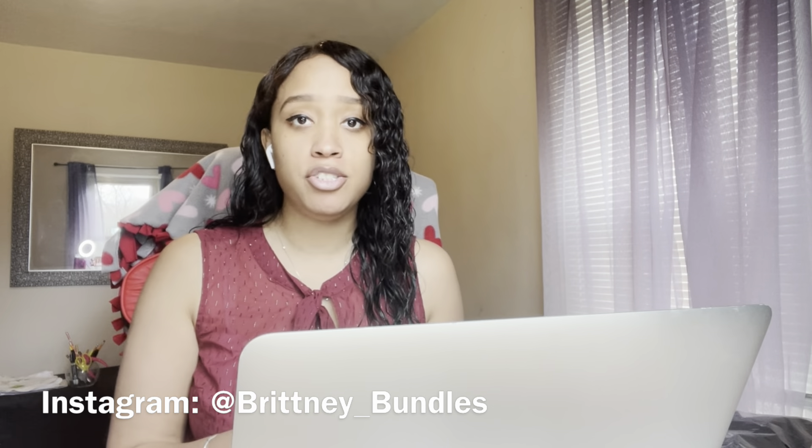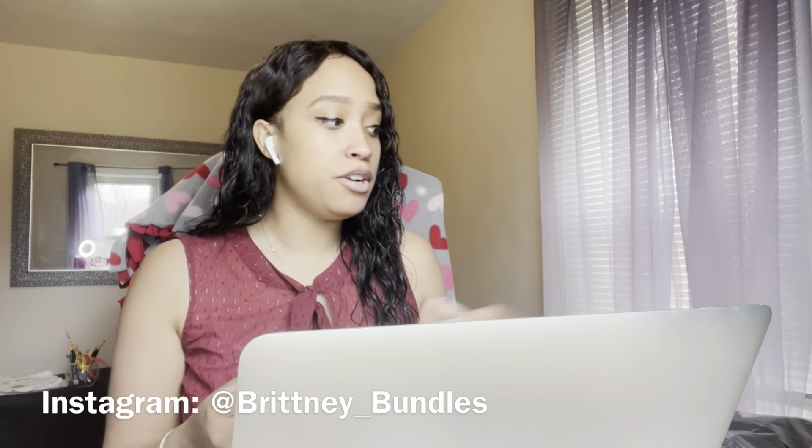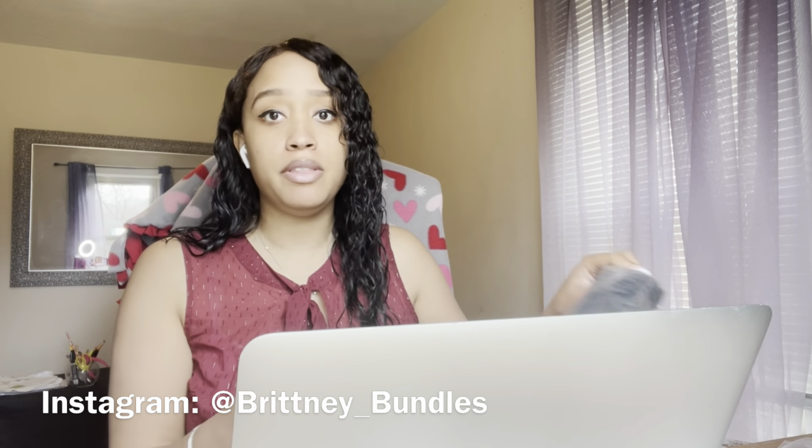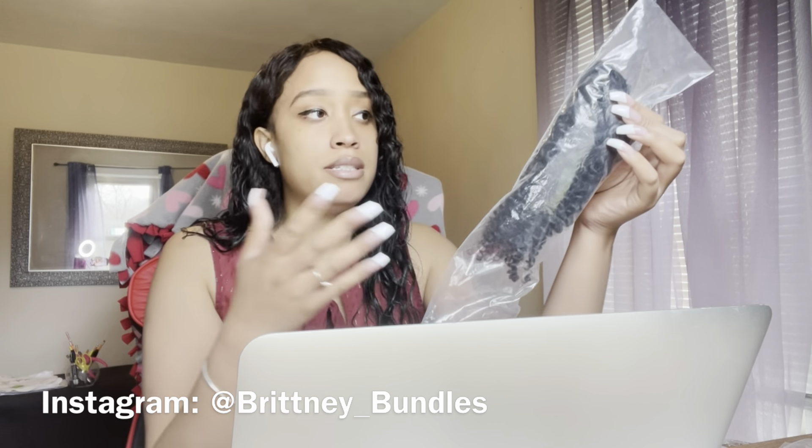I did pre-package orders last night, so today I just have to do a few sample orders. I have my sample hair out here. The sample hair is the same hair that I sell — it's bundle hair that's been opened, cut, and packaged so that clients and potential customers can try different samples without investing in a full bundle. I do also offer full bundle samples.